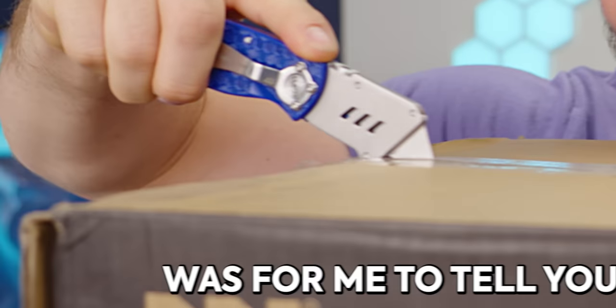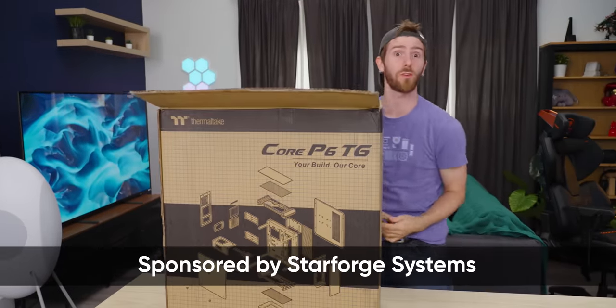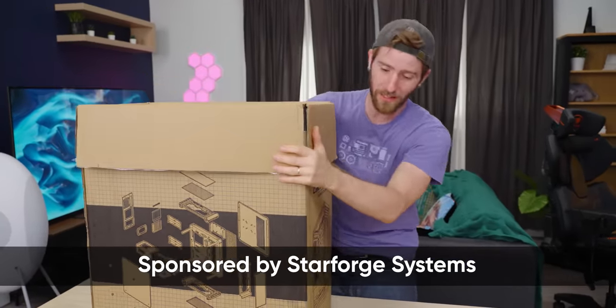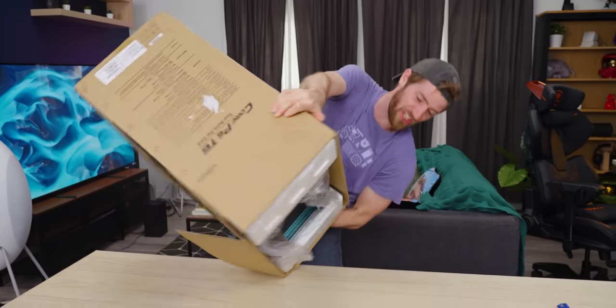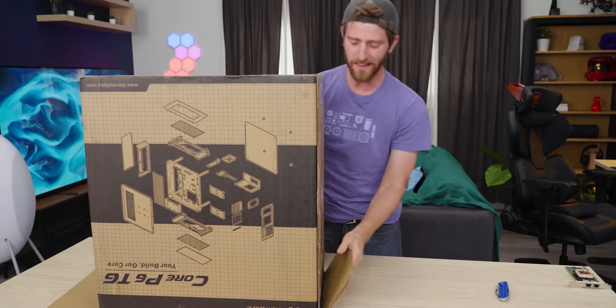The plan today was for me to tell you guys all about the sick gaming PCs that StarForge Systems put together for our whales at Whale Land 2023 LTX. Oh wow, it's really heavy.